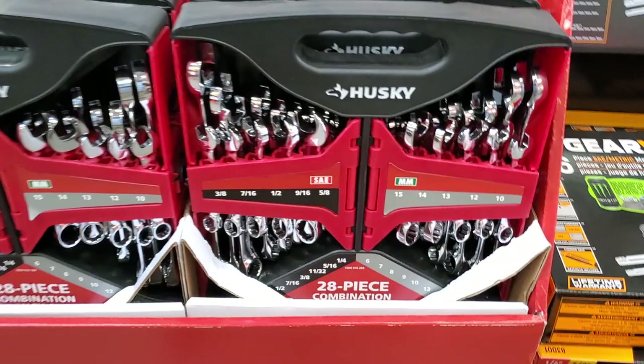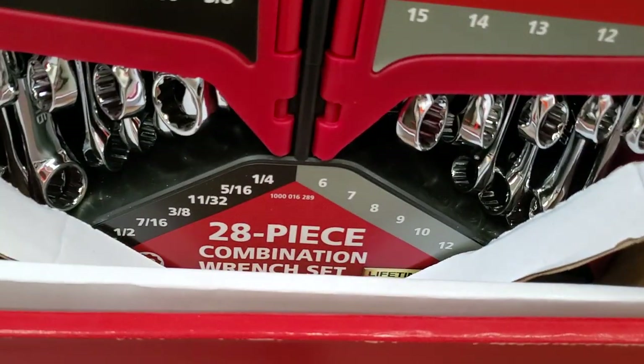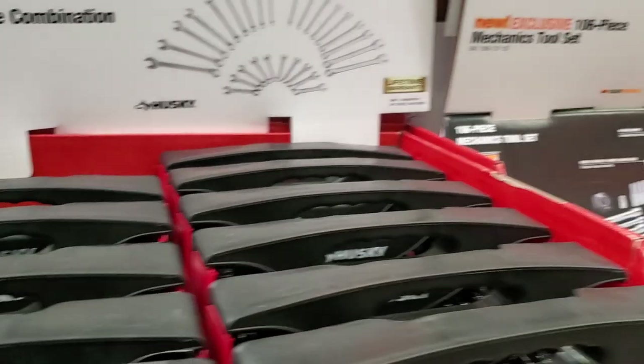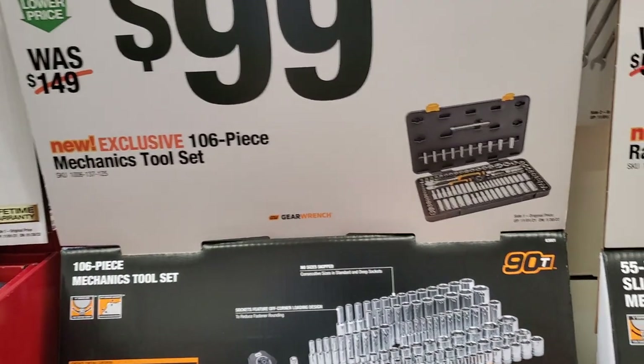Got some combination wrenches — 28-piece combination wrenches with SAE and metric. That's a really nice set. $24.98 for the 28-piece, then $99 for the 106-piece mechanics tool set.